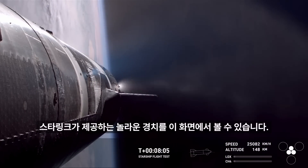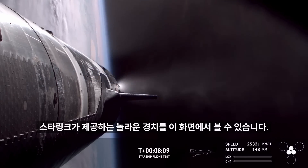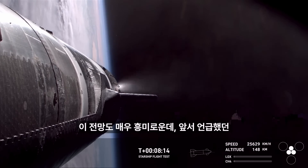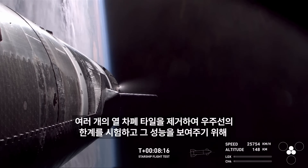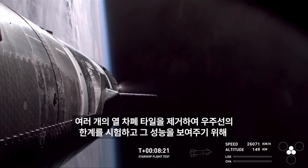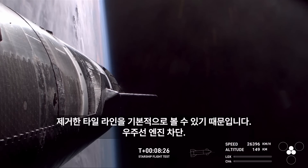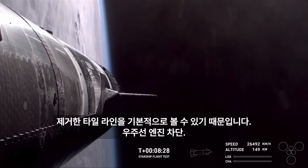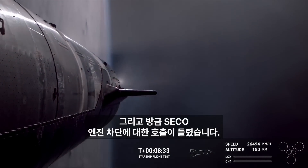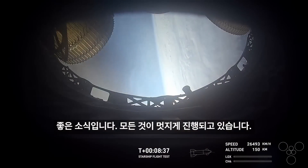We can see on our screen ship giving us some incredible views, brought to us by Starlink. This view is very interesting because we can see basically the receding tile line. We mentioned we have removed a number of heat shield tiles in order to test and push the envelope on the ship and demonstrate its capabilities. Ship engine cutoff — CECO confirmed. Everything continuing to look awesome.